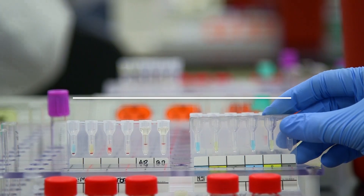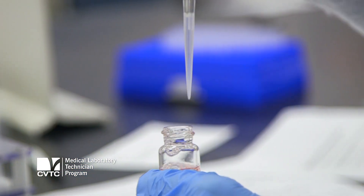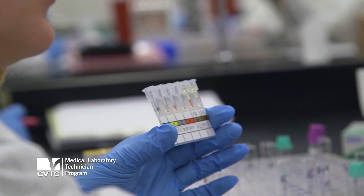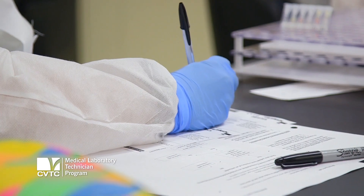The MLT program is a two-year associate degree program. Students come in and will learn about the various aspects of laboratory testing: blood banking, where we prepare blood for transfusions; hematology, looking at blood, blood-forming tissues, and blood disorders; chemistry, where we look at things like cholesterol levels, glucose levels, and testing associated with diabetes.